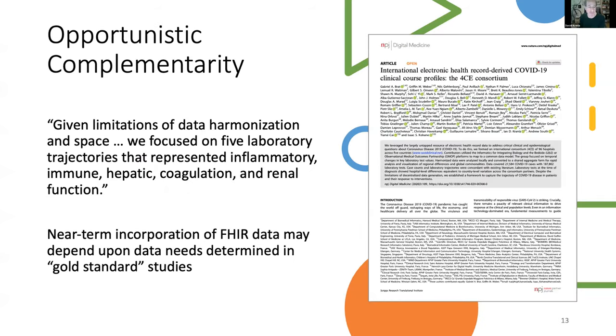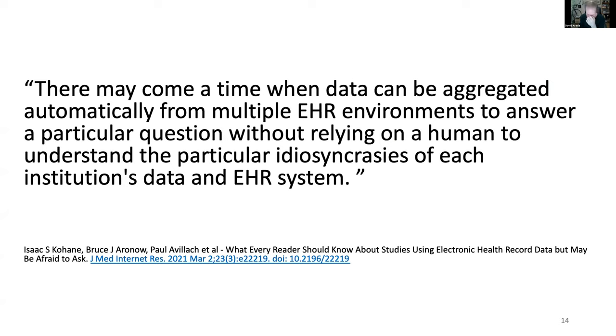The goal for interoperability — captured well in this paper — is that data can be aggregated across all sites with a minimum amount of human intervention. We all know that is many years away. But when you look at what actually happens in studies, it may be the case that a very substantial amount of data can come from sites that otherwise could not deliver data into research projects.